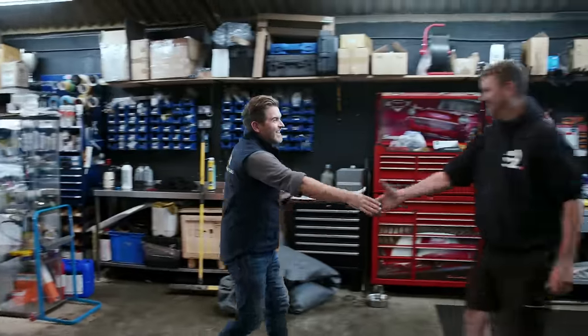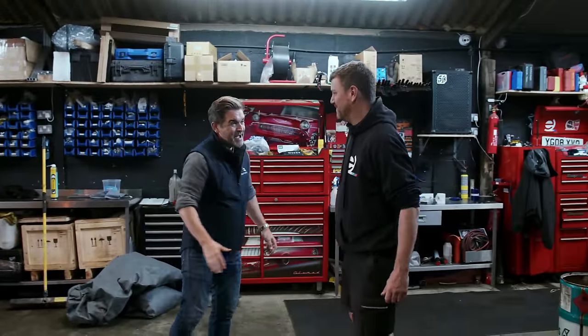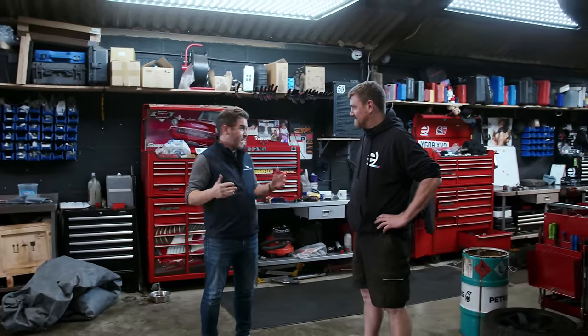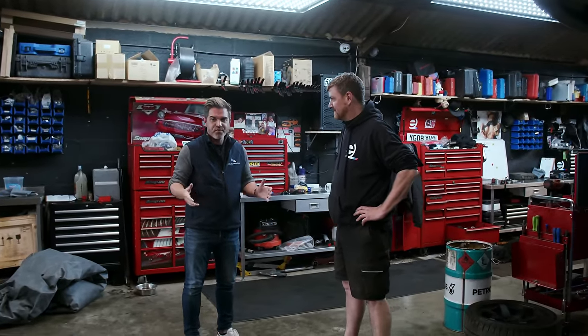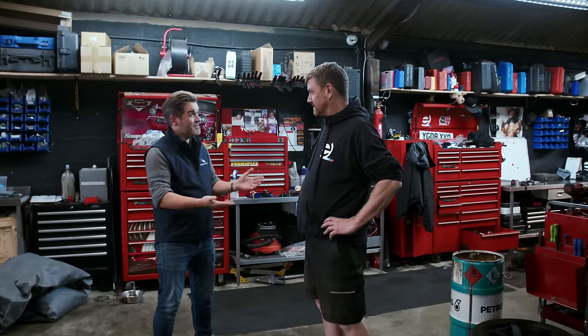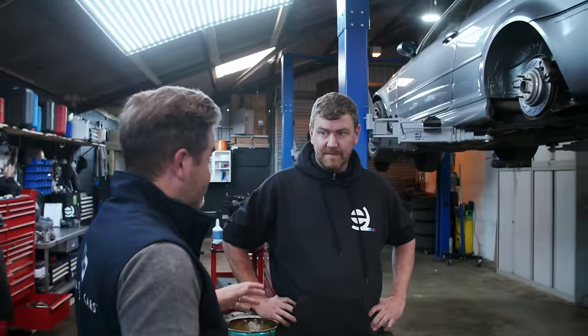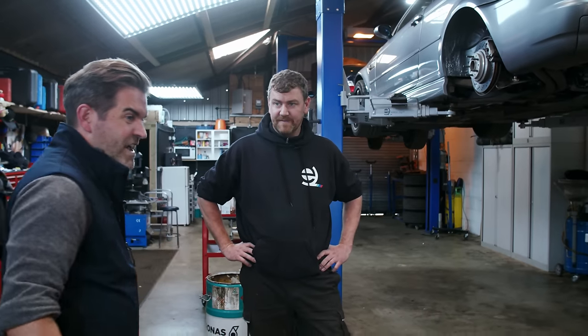We've been invited to come down and talk about E46s - we've sold plenty of those on Collecting Cars. What we wanted to do was speak to an expert to find out why people love the E46 M3 so much, and what to look out for if you're going to take the plunge and buy one. Hopefully we can get out in the CSL and one of the other E46 M3s and do a bit of a comparison.